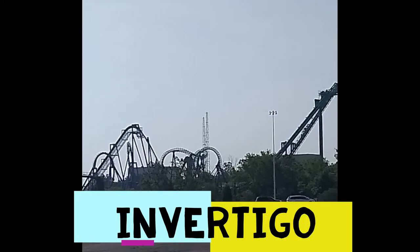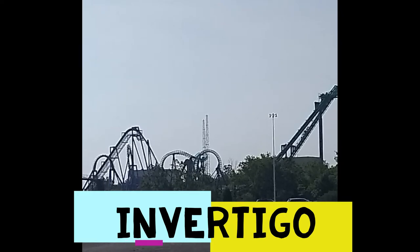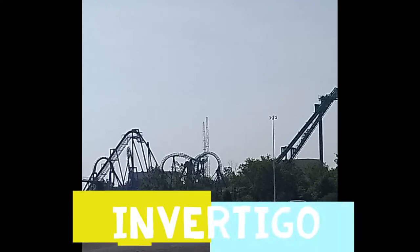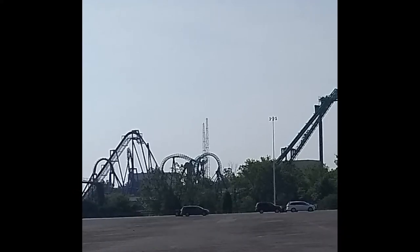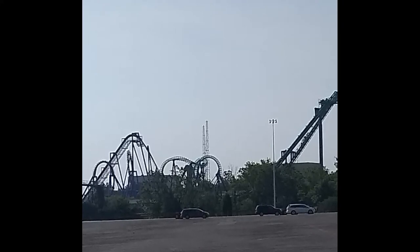At number 8 we've got Inferno. It was a really fun ride — I like going backwards and forwards. But it's such a common model that it was put here because it's so common. Banshee is a better Inferno and it's just not unique. So that's why it's here.